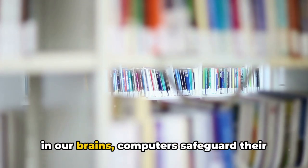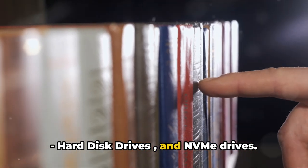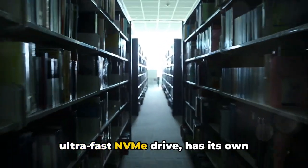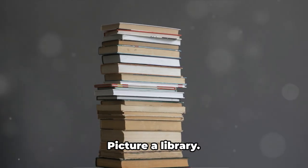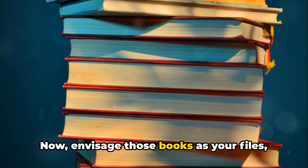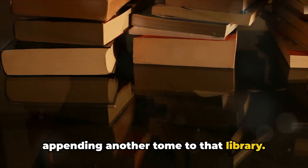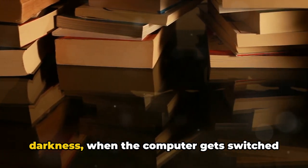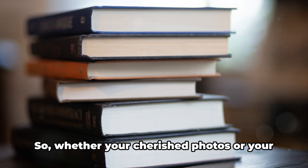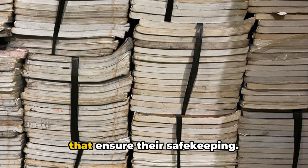Analogous to how we secure our memories in our brains, computers safeguard their data in storage devices. Storage can come in different forms: hard disk drives (HDDs), solid-state drives (SSDs), and NVMe drives. Each storage type, whether it's an old-school HDD, a speedier SSD, or an ultra-fast NVMe drive, has its own capacity, interfaces, and speed differences. Picture a library replete with books, each brimming with distinctive narratives, facts, and concepts. Envision those books as your files, applications, and data. Every time you save a document, download a file, or install a game, you're appending another tome to that library. And even when the computer gets switched off, those books aren't going anywhere — they will be there, ready to be accessed when needed. Whether your cherished photos or crucial documents, it's these storage devices — HDDs, SSDs, and NVMe drives — that ensure their safekeeping.